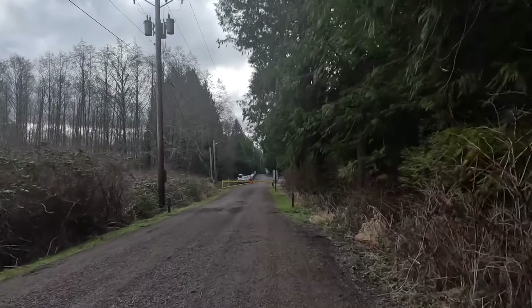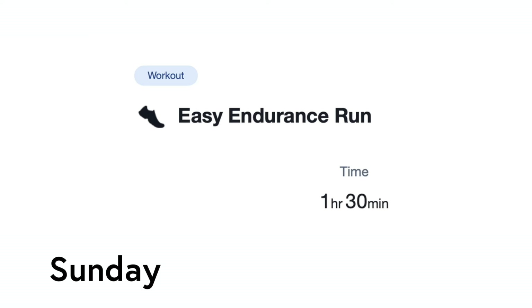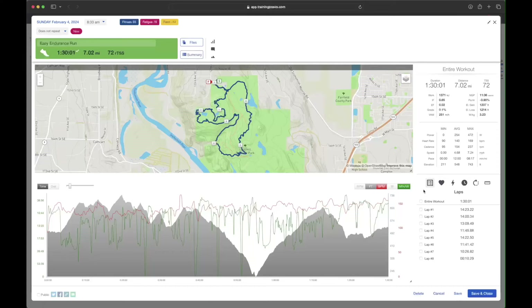It was a beautiful morning of running. Once I got warmed up, I felt really good. Finally on Sunday, I was assigned an hour and a half and I enjoyed a beautiful run on my local trails. I'm so lucky to have access to such beautiful trails nearby.